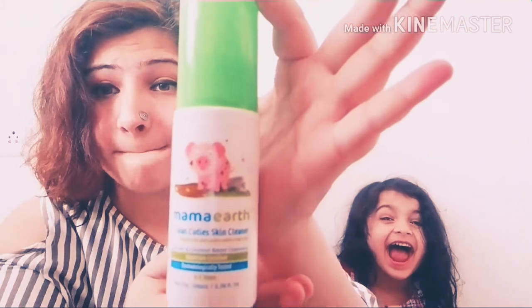It gets really difficult to get rid of those marks, especially because I don't want to use any harsh chemicals on their skin to ruin it even more. This Mama Earth Clean Cutie skin cleanser is the solution to that problem for all mothers. Let me introduce to you this revolutionary product — the Clean Cutie Skin Cleanser from Mama Earth. This is a blessing, this is a savior!